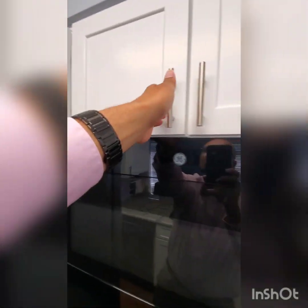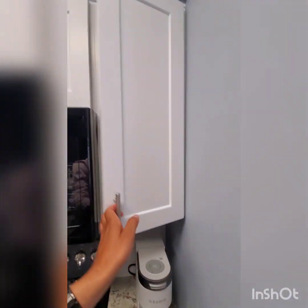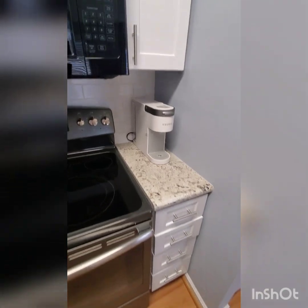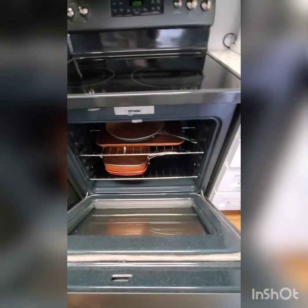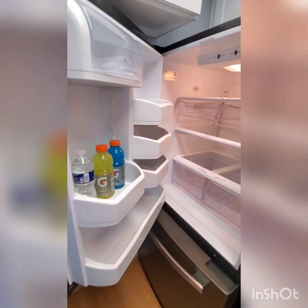Never used the one above the fridge. Everything's empty — take it this was either a vacation home or rental setup. Nice to be a rental. Got a coffee maker, stove is spotless, pots and pans already in there, fridge is empty.